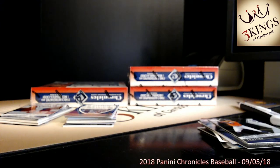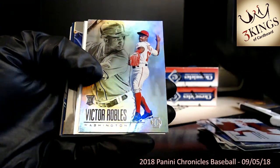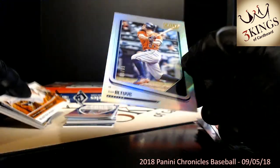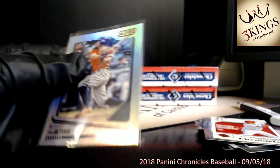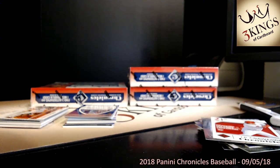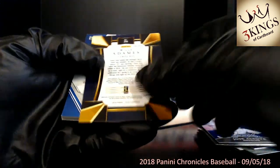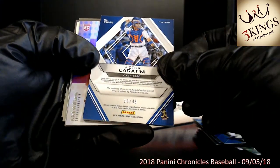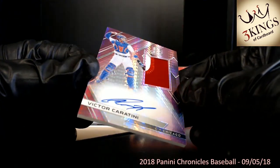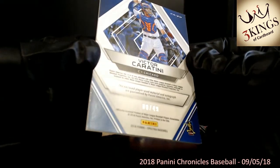Still need to find Acuna — Acuna has been hard to come by for us. The other half of this case was all Yankees too. There is an Altuve — there's an Astro at least, numbered 80 of 99. Astros, now I need to find you some ink or a nice relic. Got a Willy Adames. We have a Victor Caratini numbered 8 of 49 — a nice one for the Cubs, nice patch, on-card auto. Numbered 8 of 49 to the Cubs.